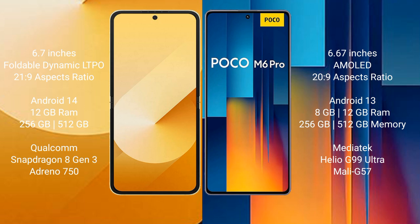Samsung Galaxy Z Flip 6 runs on the Android 14 operating system, and comes with 12GB RAM, 256GB or 512GB internal storage, a Qualcomm Snapdragon 8 Gen 3 processor, and GPU Adreno 750.